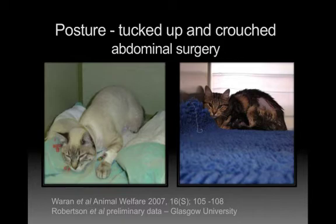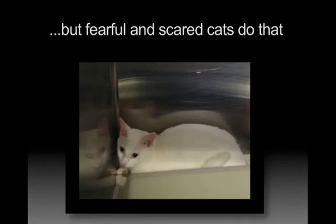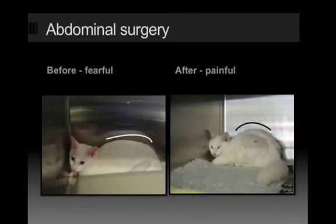A lot of you will say, well, that's what fearful and scared cats do — they go to the back of the cage and crouch. I would agree that is true. But when you start looking really carefully at before and after for a specific cat, it becomes very obvious. Yes, fearful and scared cats crouch at the back of the cage — but look at this specific cat before and after. Look at the difference in her face and eyes, and then look at that body posture. When you start looking at the difference before and after, it's very obvious. And this is why your technicians are key to telling you what's going on — they see animals before and after. We're often in the surgery room and missing this type of thing.